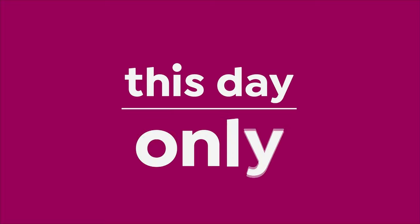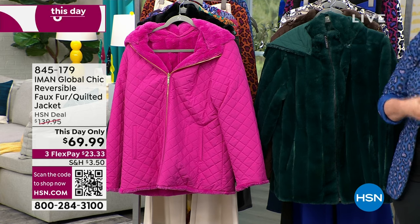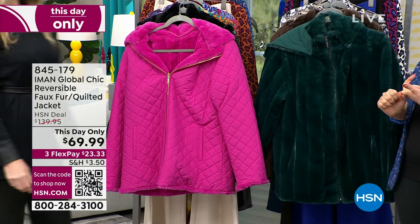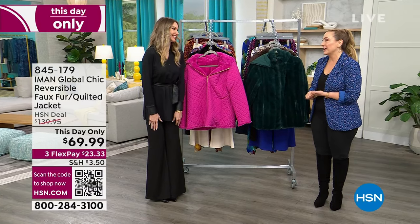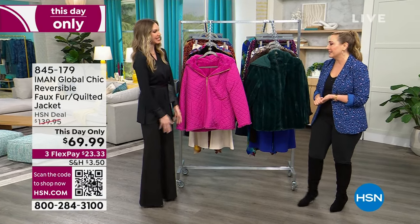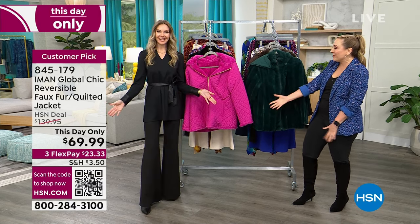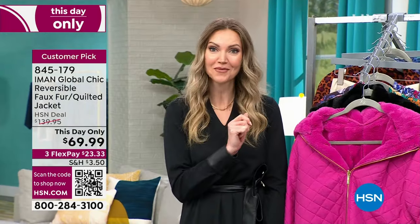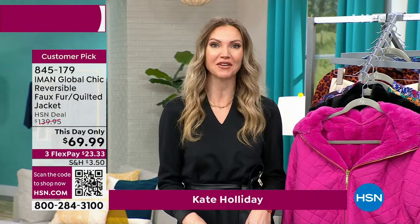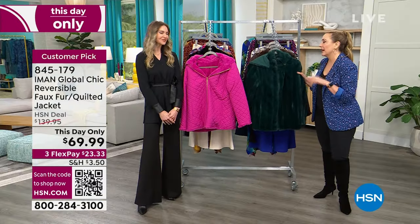We're introducing our special guest, Kate Holiday — a photographer, model, fashionista, and long-time HSN on-air personality. She looks amazing, and the outfit she's wearing is all on sale. We've got something called a 'this day only' — the price goes away at midnight, just like a today's special.